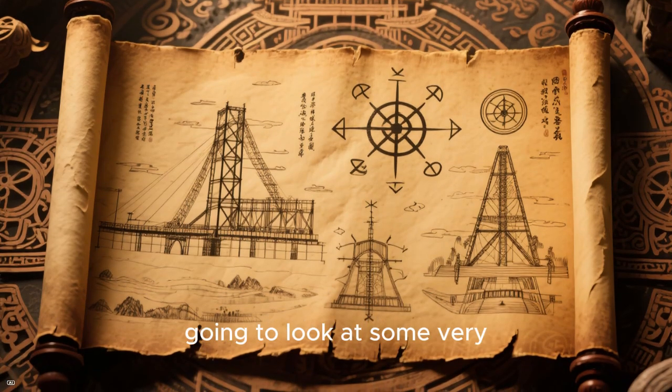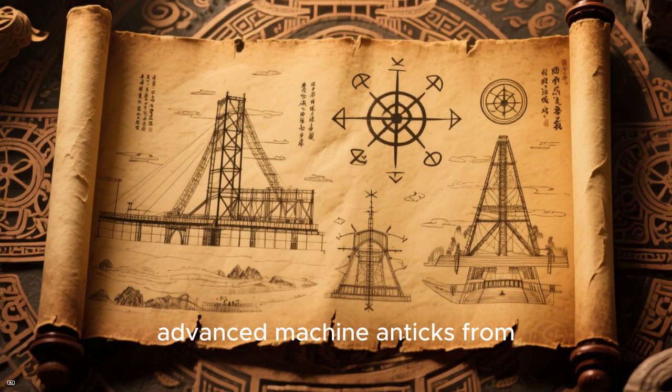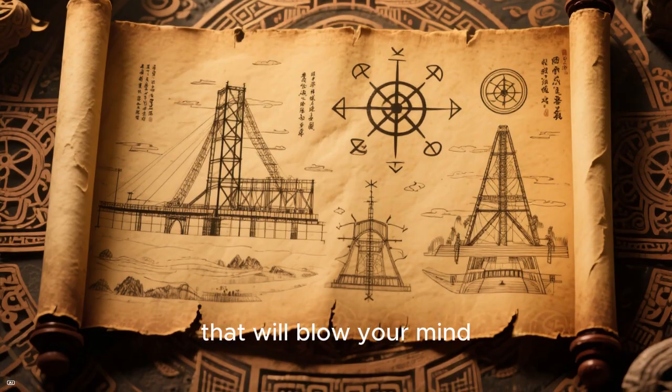Hey guys! Today we're going to look at some very advanced machine antics from ancient history that will blow your mind.